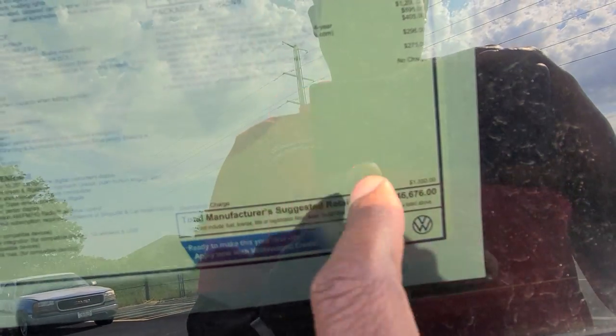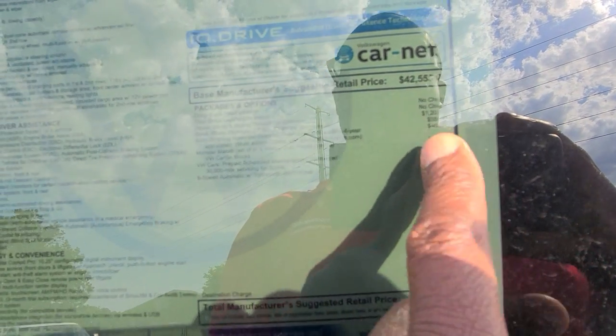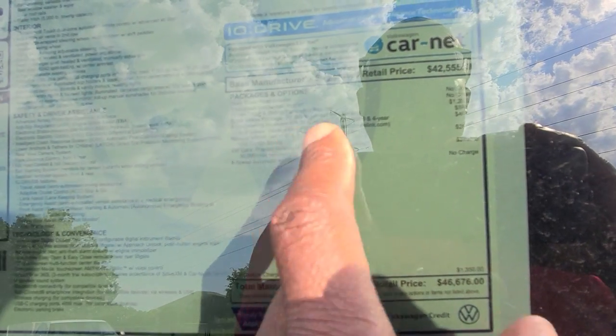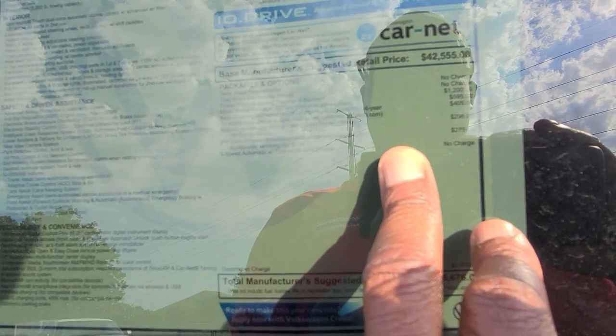Let's take a look at the window sticker. This one comes in at $46,676. Extras on this one include $1,200 for the power tilting sunroof, $595 for the black wheel package, $405 for the auto-dimming HomeLink mirror, $296 for the monster mats and cargo blocks, $275 for prepaid maintenance — that gives you the third year prepaid maintenance — and $1,350 for destination, bringing you to $46,676.